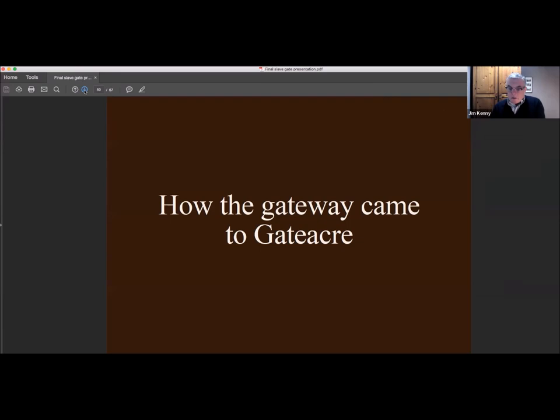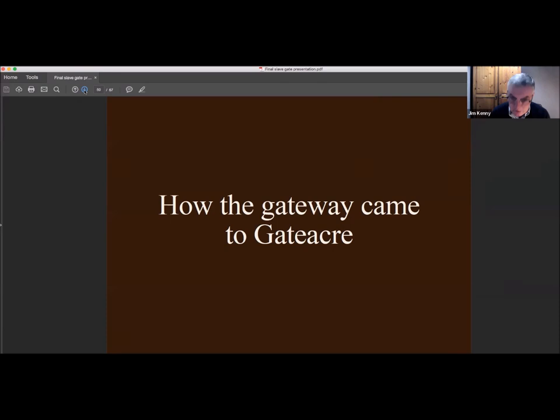Now, how did the gateway come to Gattaca? In September 1882, just before work started on demolishing the coffee house, the corporation put out a tender for people to purchase the building materials that would come from the demolition. It states the buildings to demolish will be numbers 2 to 10 George's Dock Gates — and in that same year the Merchants Coffee House was numbered 10 George's Dock Gates. So the slave gate would have been part of the materials sold from that contract.